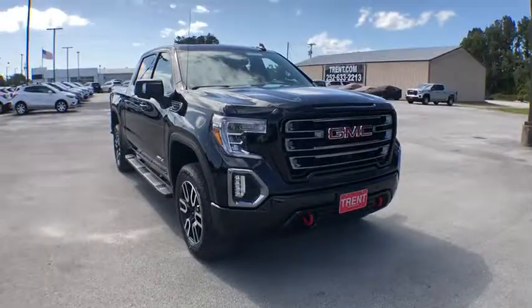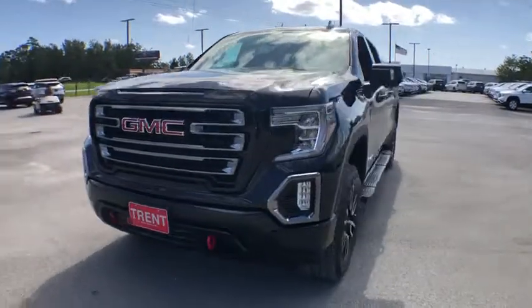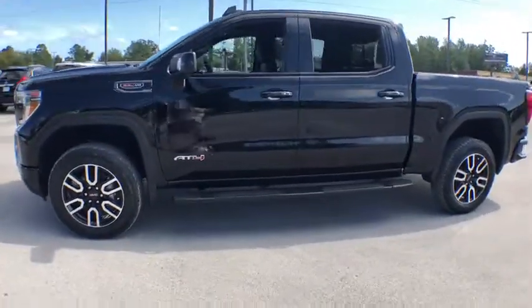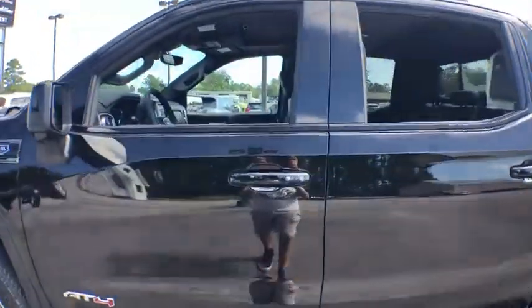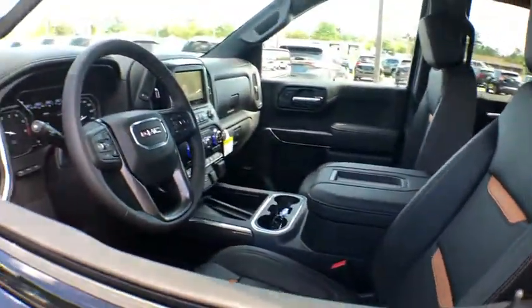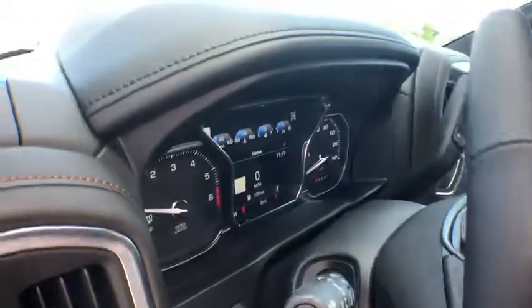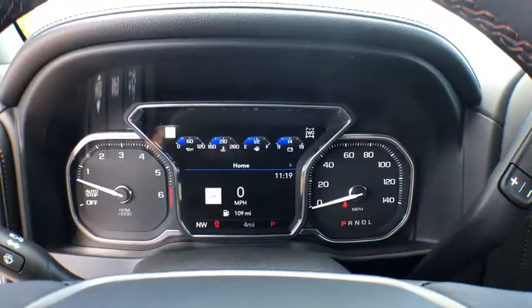We are pleased to show you the 2020 GMC Sierra 1500. The Sierra 1500 offers a 5-star frontal and side crash test rating and a combination of mechanics and aerodynamics that give it better conventional V8 fuel economy than any competitor. Sierra 1500 now comes with an automatic transmission that combines high-max hauling capability with precise control.